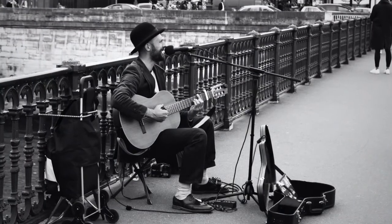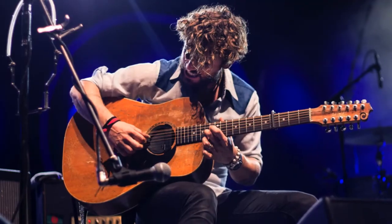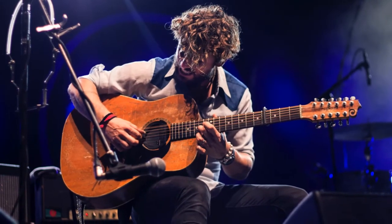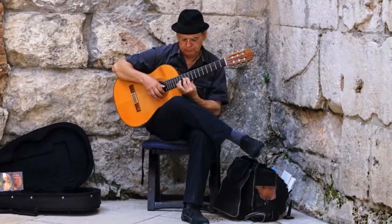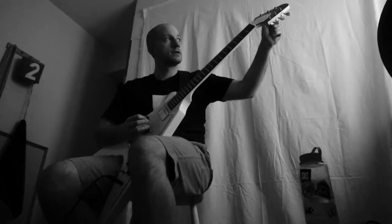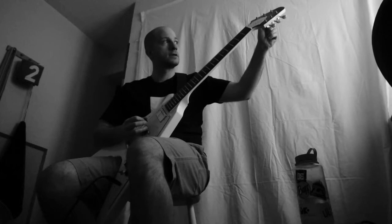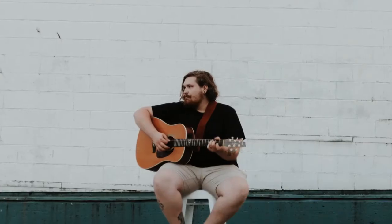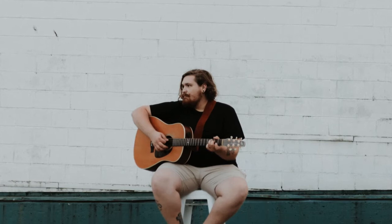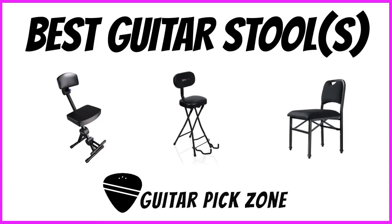The way we sit, hold the guitar, and hold the guitar pick all require proper technique, as well as posture. And you can stunt your guitar playing by not learning proper practice techniques. By making a few small adjustments to one's practice routine and adding a guitar stool, you can drastically improve your guitar playing at a much quicker pace. Here is a list containing a review of the guitar stools I believe to be the best.